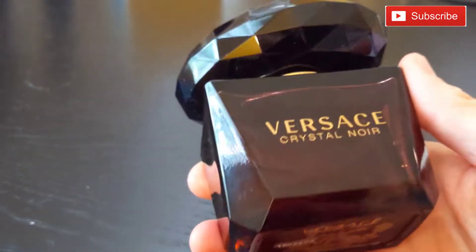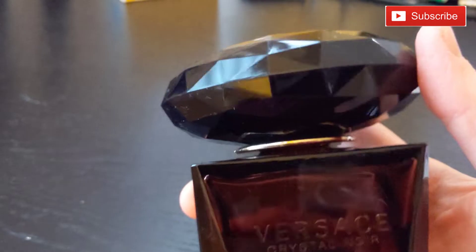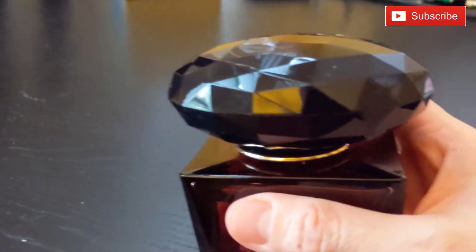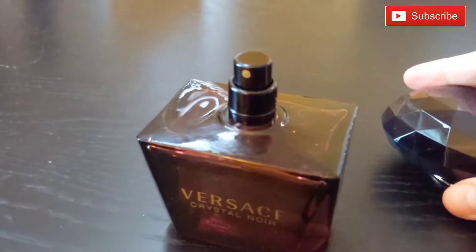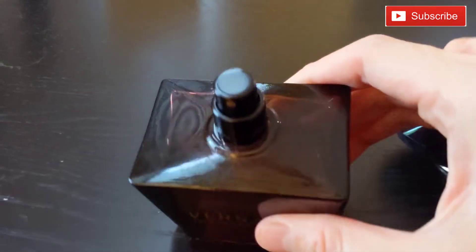The packaging is really nice. The bottle is made of glass and the top is made of plastic cut in a crystal shape that reflects light really nicely. The atomizer is great.